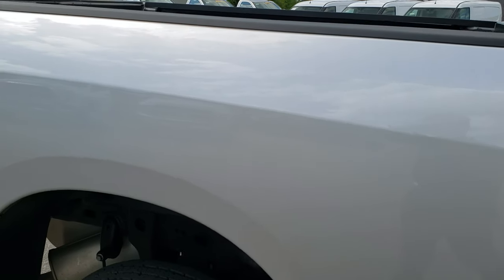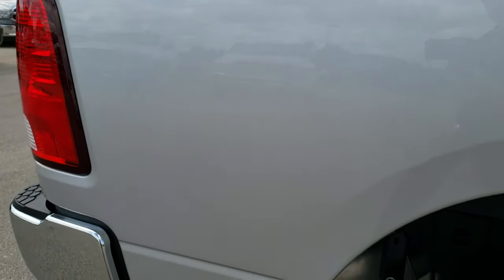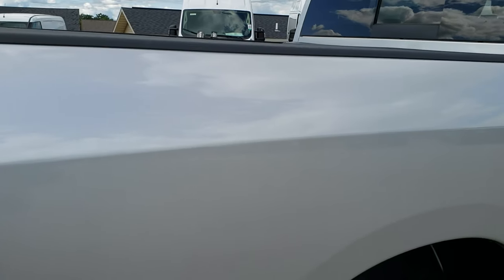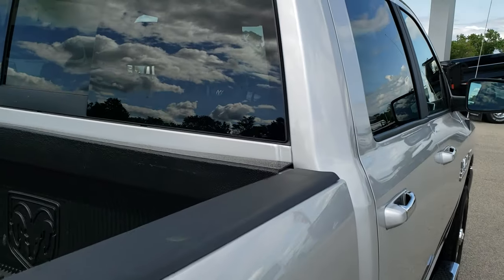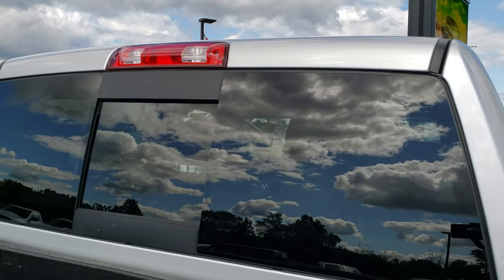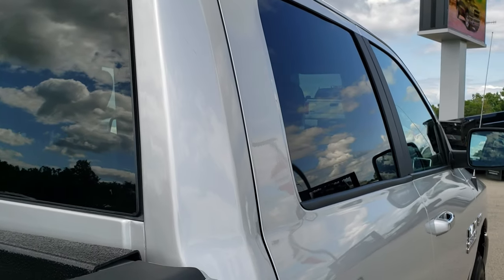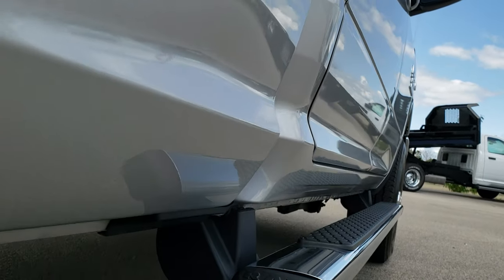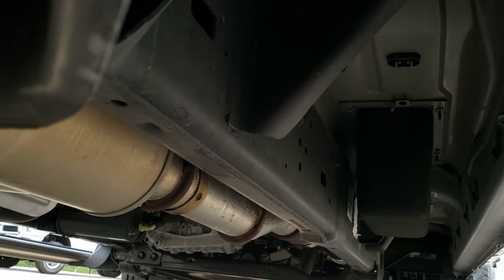We take these HD videos so if you are far away, or even if you are close by and just cannot make the trip down, you can still see the truck, hear the truck and have confidence in the vehicle before you even get here. Cab is in excellent shape as well, and down this side I didn't see any dents or dings. Frame and underbody is in excellent shape.